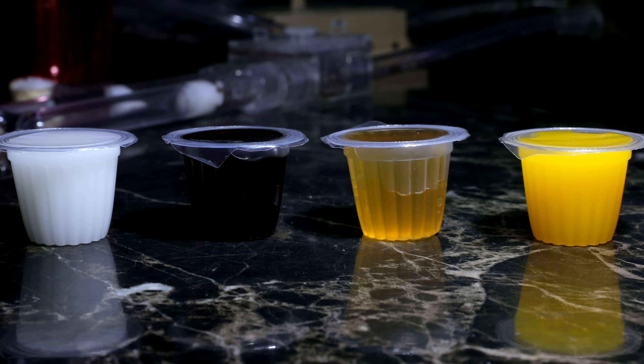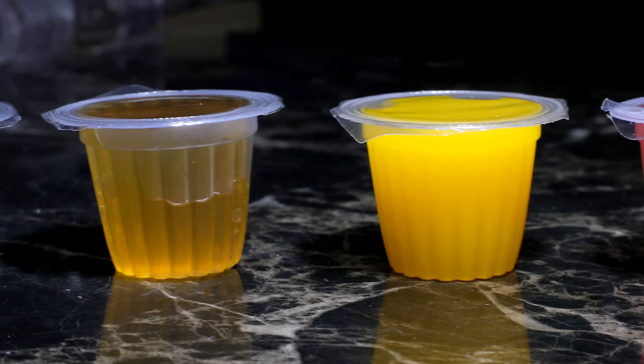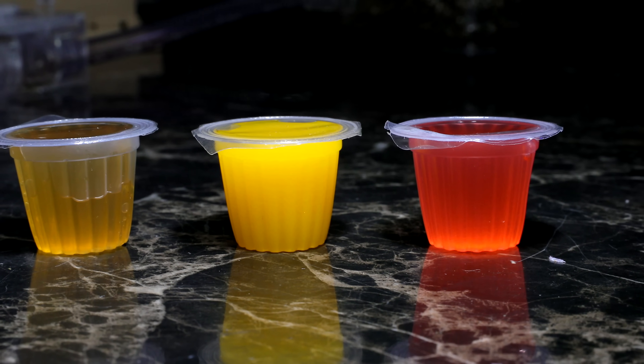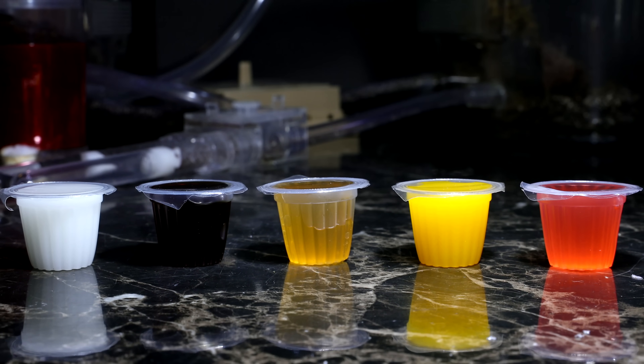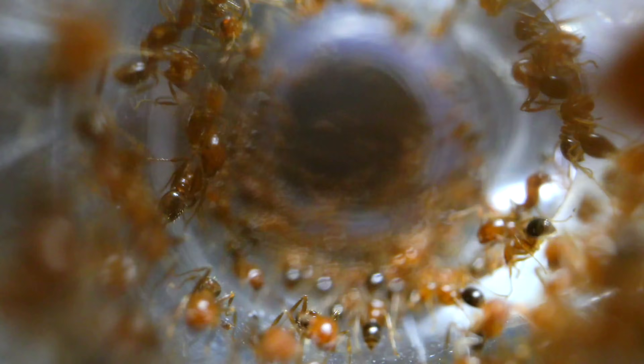Which of these 5 tasty flavours will fire ants choose? Today we're going to find out in the Ultimate Ant Taste Test Challenge. Welcome to the AntsCanada Ant Channel!